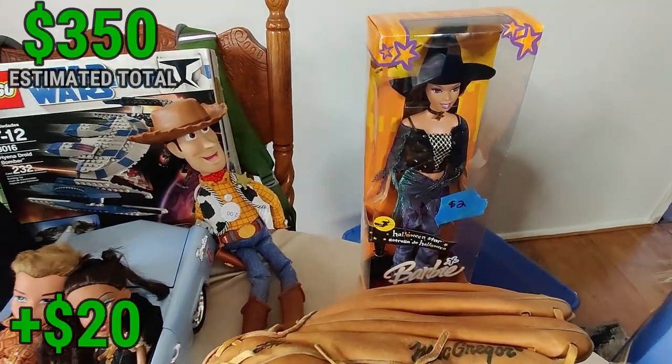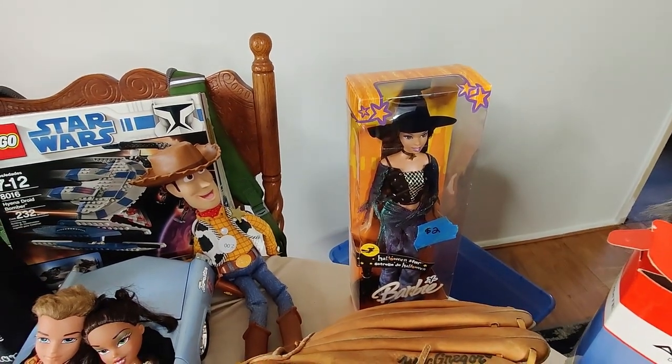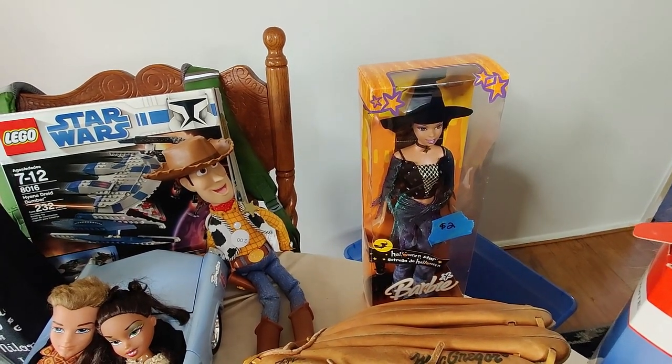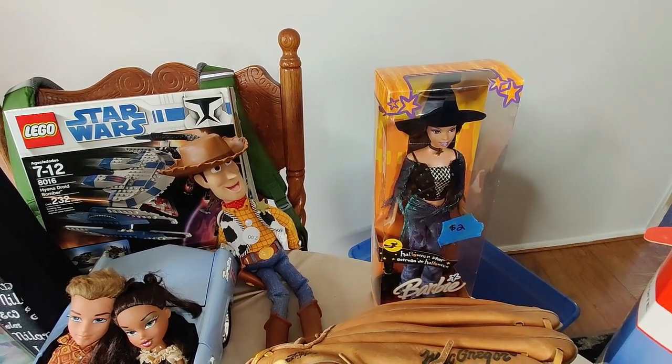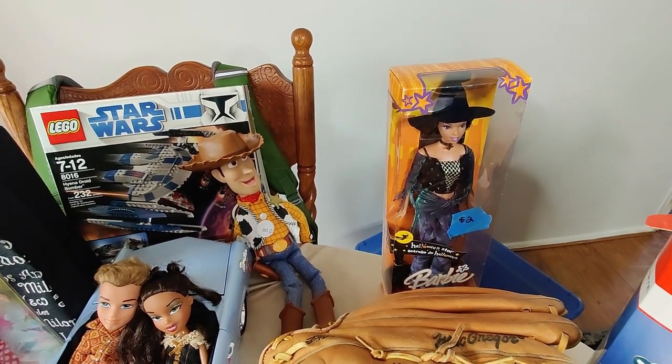Right next to it I got this Barbie doll for $2 — brand new sealed, it's Halloween themed. A lot of these Barbies even new don't sell for over $10, but this one looks pretty good. I think it'll sell for about $30-$40. There's some listed for $40-$50, and at least one comp where one sold for around $30 — for $2 with it being new, there's definitely money there.